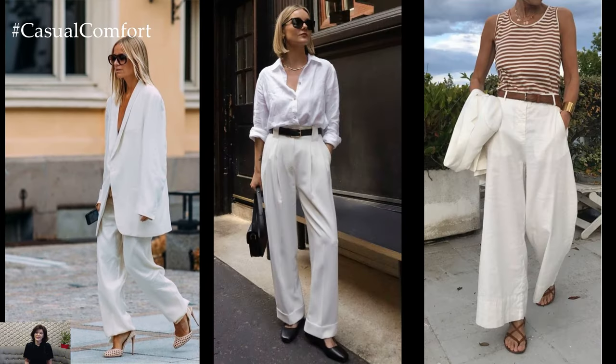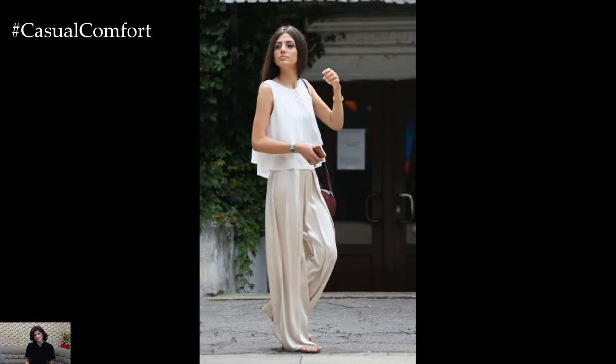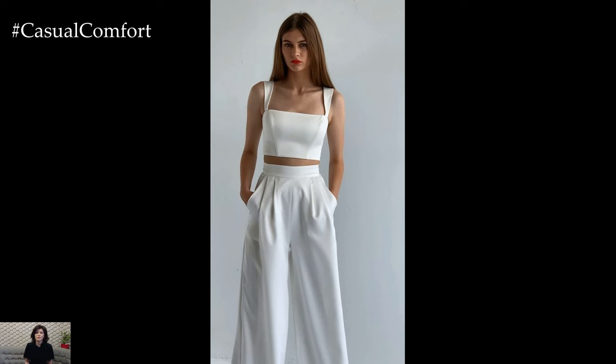In terms of fabric choice, lightweight materials like linen or cotton are ideal for achieving a breezy, summery feel, while heavier fabrics like crepe or wool can be perfect for cooler weather. Additionally, consider the fit and length of the pants. A high-waisted style can accentuate the waistline, while a cropped length can add a modern twist to the classic silhouette.